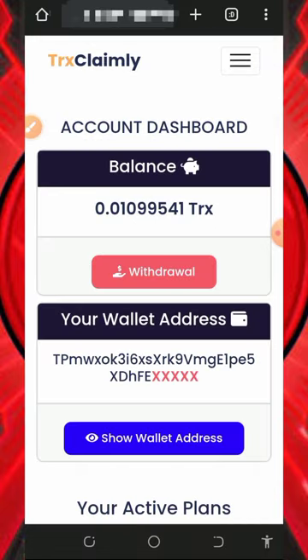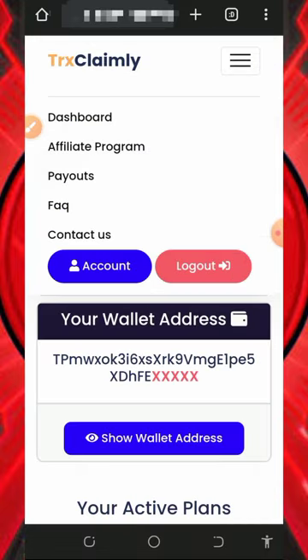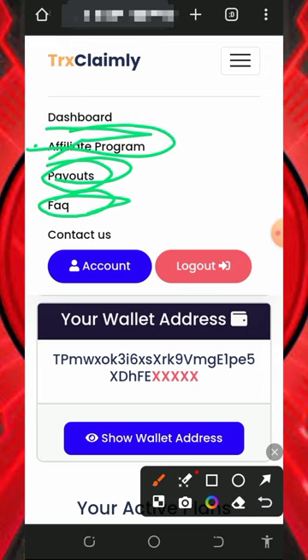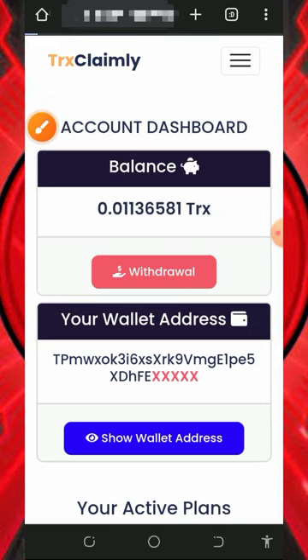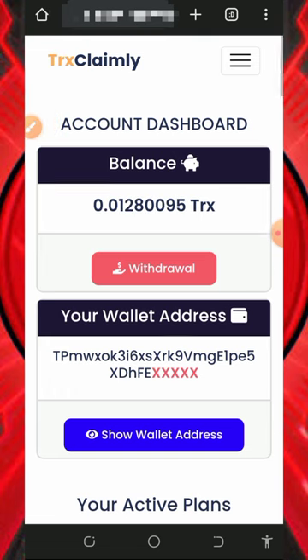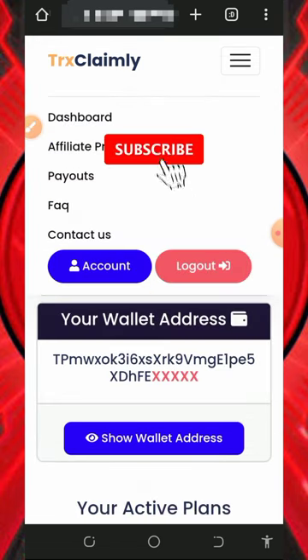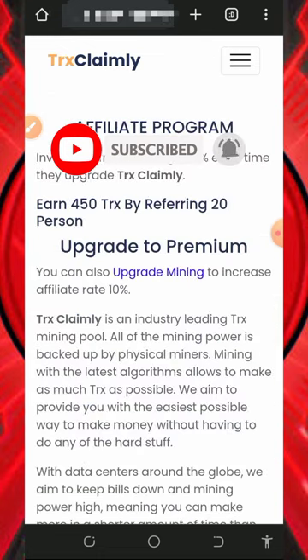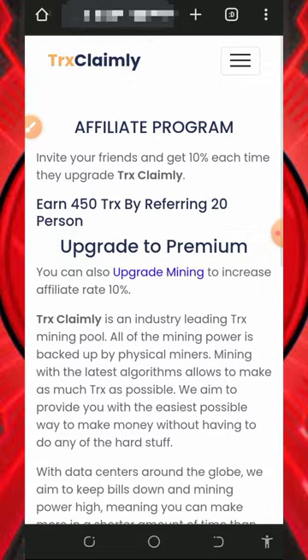After you accumulate enough balance, you can place a withdrawal from the website. You can also check out the payouts on the platform and view the FAQ section. To earn more by inviting friends, tap the affiliate program on the screen to get your personal referral link. Note that on this website you need to upgrade to a mining plan to receive your referral link — I don't have one yet, but I'll be dropping the link to this website below so you can join and start earning.